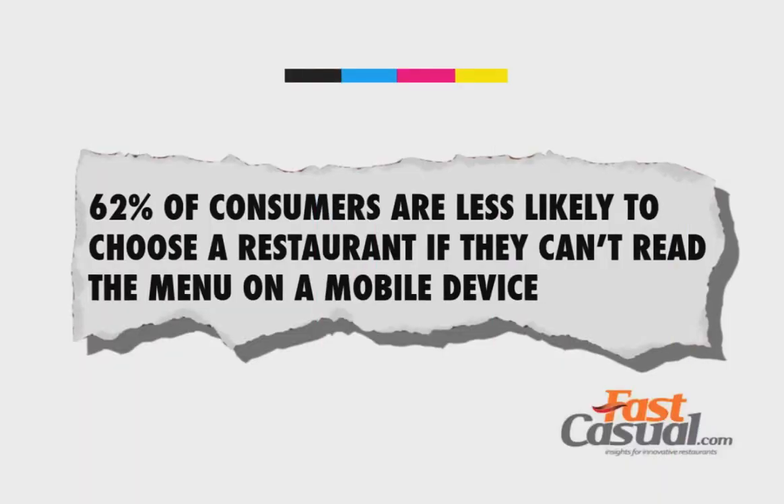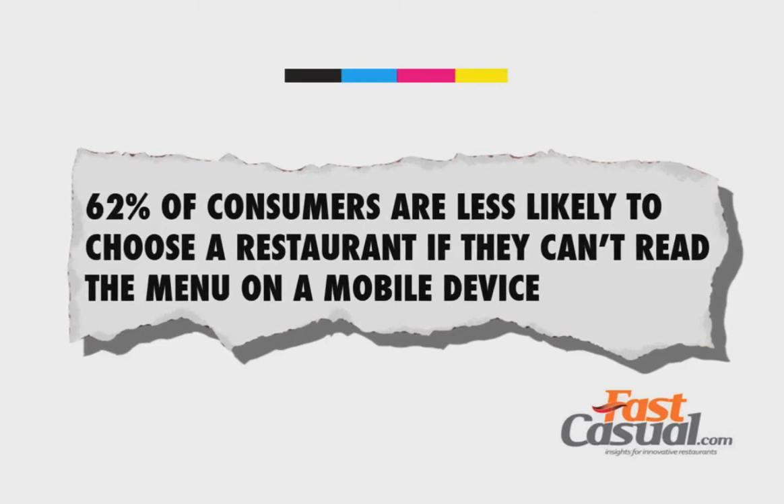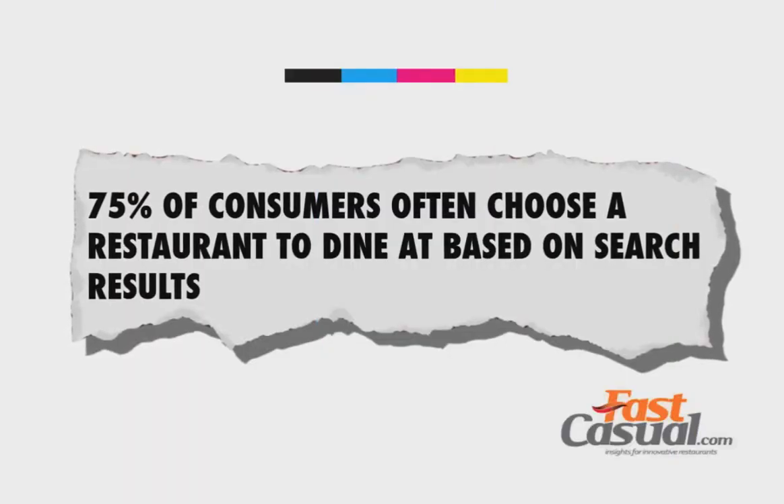And for restaurant-specific stats, Fast Casual Insights found out the following: 62% of consumers are less likely to choose a restaurant if they can't read the menu on a mobile device, and 75% of consumers often choose a restaurant to dine at based on search results.